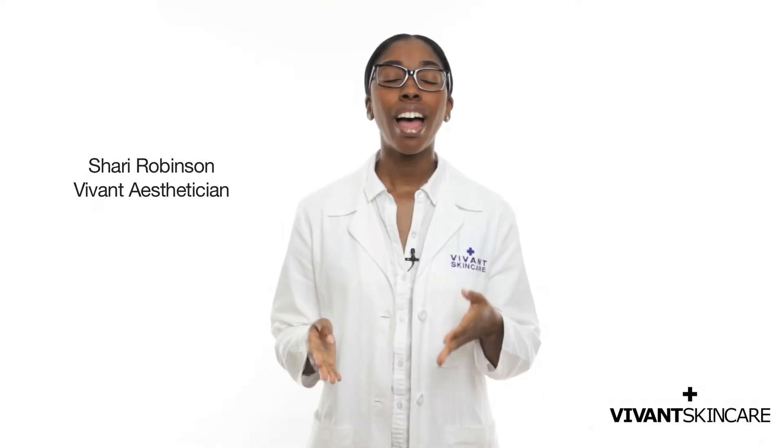Toner is surprisingly controversial. Everyone has an opinion on it, whether or not it's a must or a miss. On this installment of Vivant SkinSmart series, we're going to discuss why you definitely should not skip your toner. I'm Sheri and let's get SkinSmart.